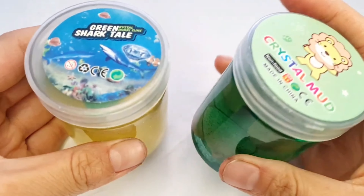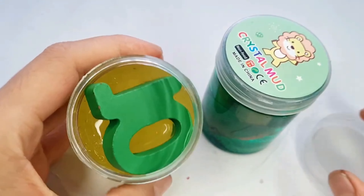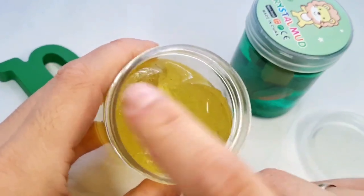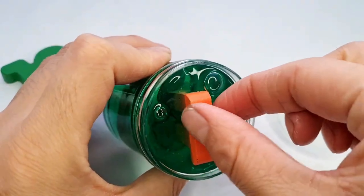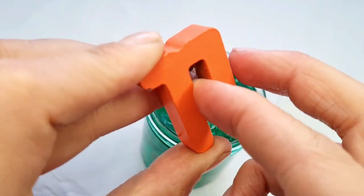Look at this, guys. Here are yellow and green slimes. Let's open yellow. Here is our number 10. Oh, nice. Let's open green slime. Wow! Here is our next number 11.